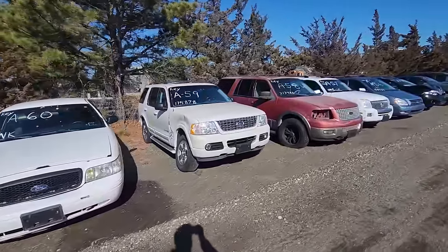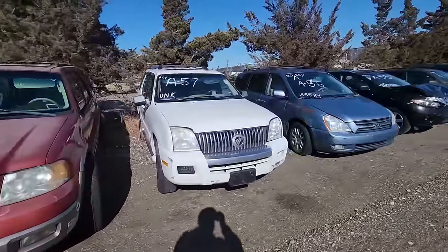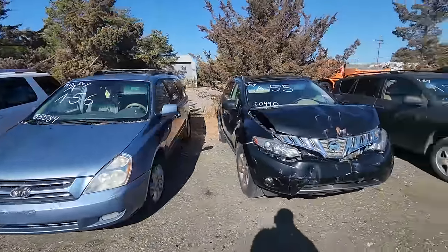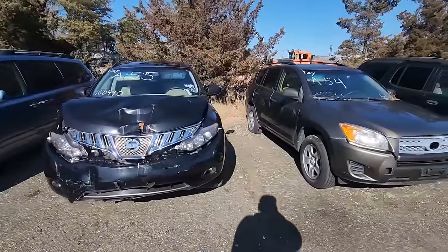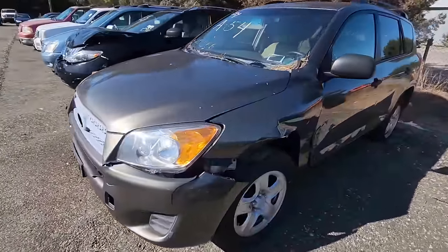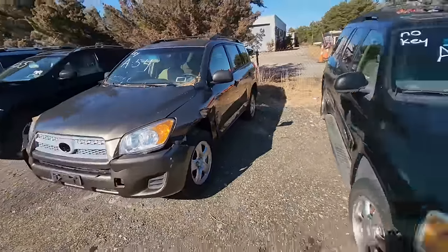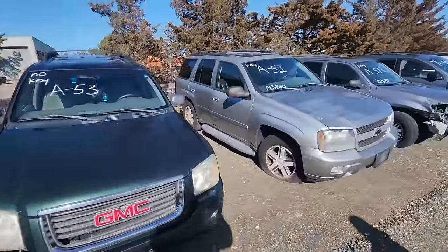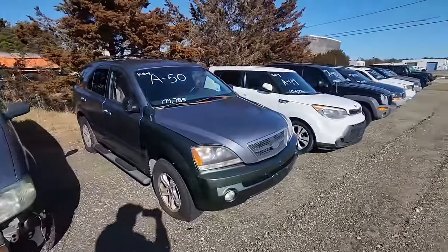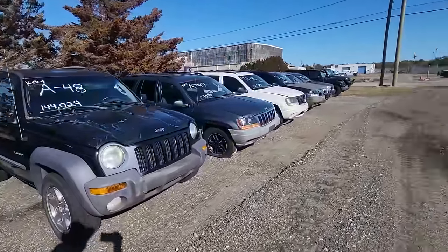Ford Crown Vic — kind of a busted little Explorer. Expedition. What is that — Mercury? Look at that, ain't no Mercs anymore. Kia. Nissan. And I don't know — is this a Toyota RAV4? Yeah, it's a Toyota RAV4 with a boo-boo. GMC, Chevy. This is basically going in the order of the list that I had. Just for you, Dan — this is the Jeep row!